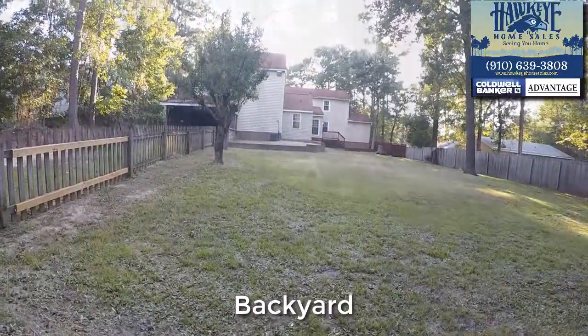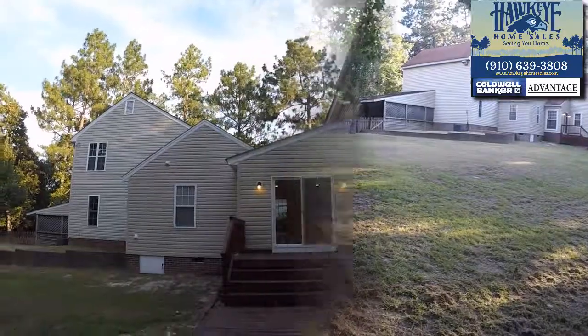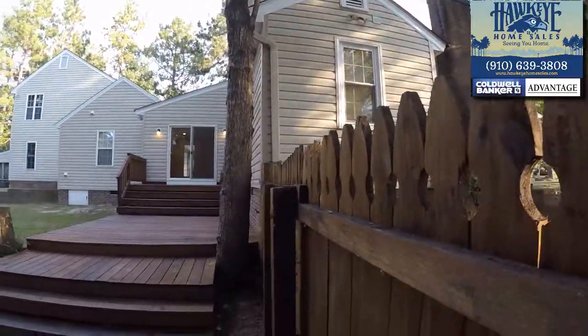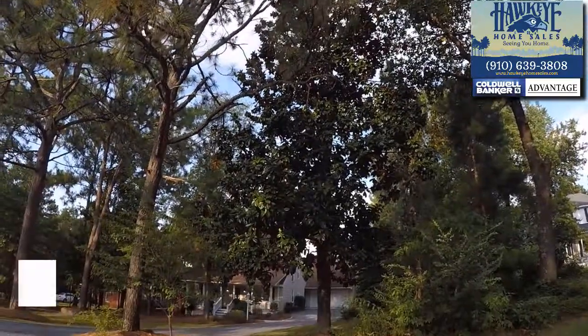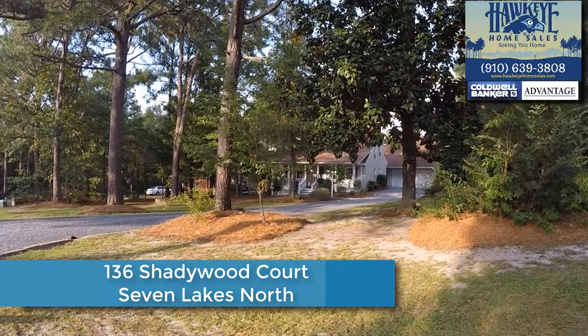This expansive fenced backyard is big. There is a matching doghouse and multi-level deck for entertaining or sitting out back and enjoying the afternoon. So whether you plan to pine away your time in the back or enjoy the inside, this expansive home is waiting for you just minutes from Pinehurst at 136 Shadywood Court in Seven Lakes North. Call to see it.